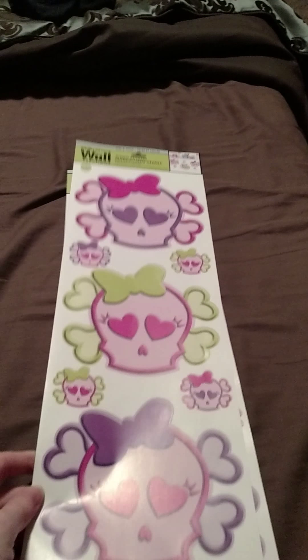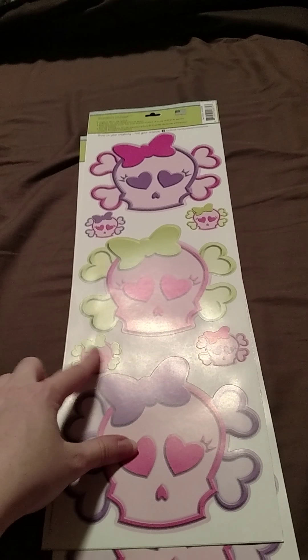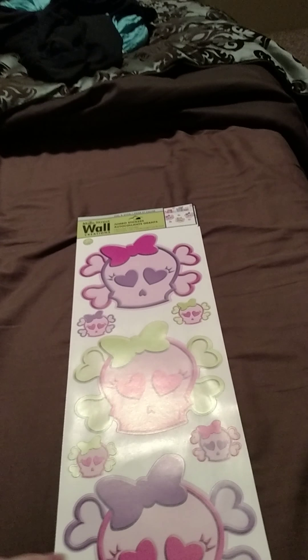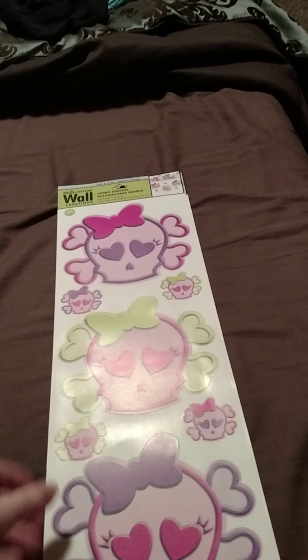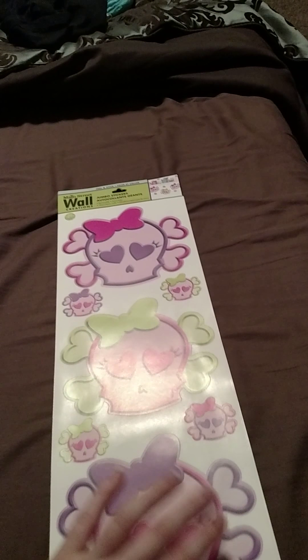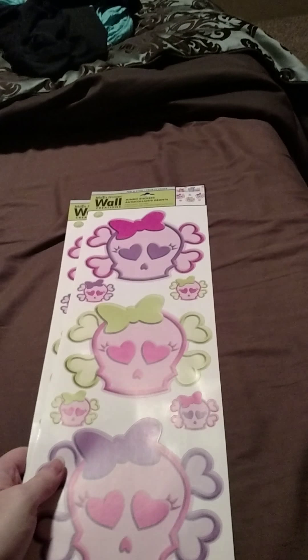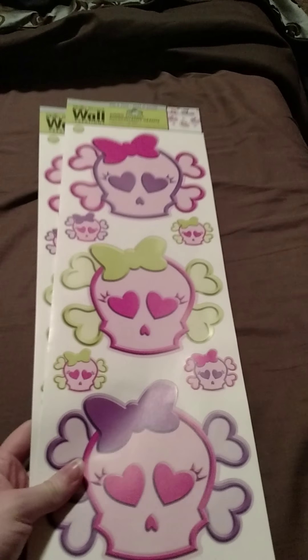I picked up these wall decals — little skulls. I figured I could decorate our daughter's room with them, do some little decoration with the smaller ones. I picked up two of those. Since we live in an apartment, I figured instead of painting the room it'd be cheaper to just do some peel and stick stickers on her wall and some other stuff, just to brighten it up a bit.